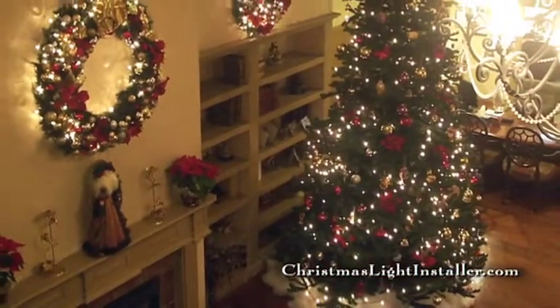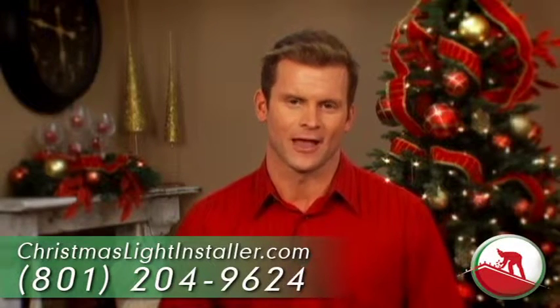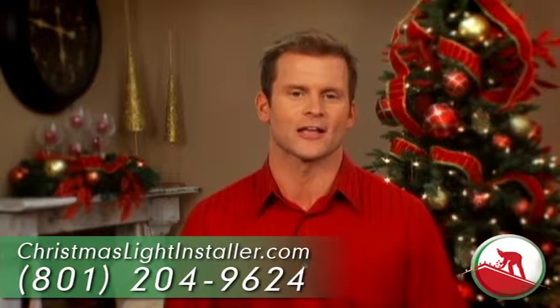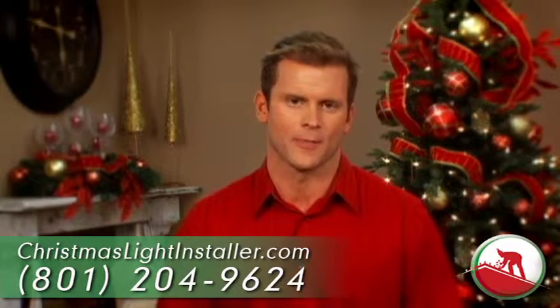Interior decorating is billed hourly. We move quickly and efficiently, so please reserve a time today. A block of time can consist of one hour or ten hours — it doesn't matter. If we finish ahead of schedule, you'll not be billed for the extra amount.